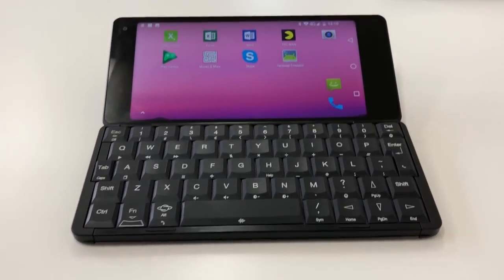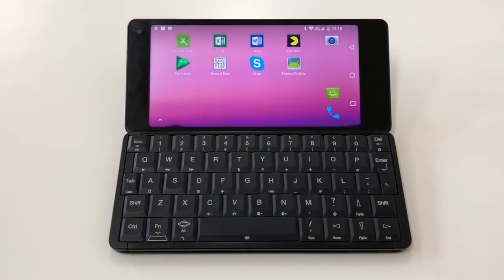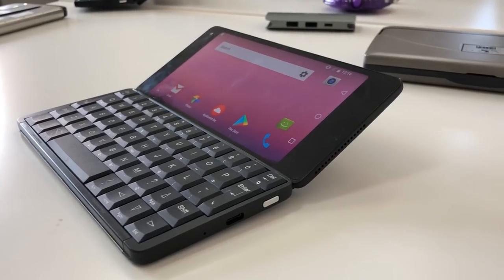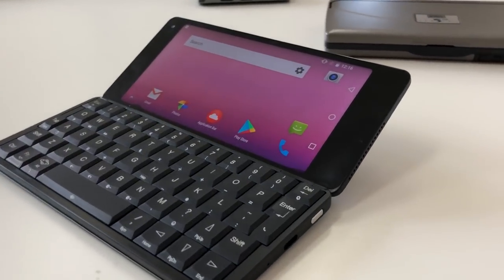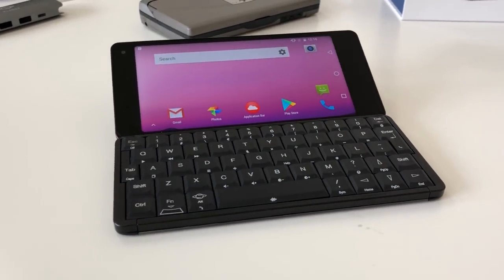Hey guys, Cam here, and this is the Planet Gemini PDA. For those of you old enough, it may just invoke some feelings of nostalgia. This full QWERTY equipped clamshell is inspired heavily by the Scion organizers of old.